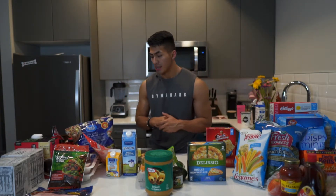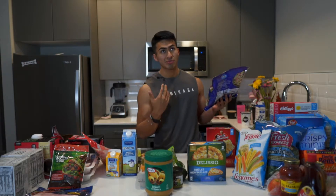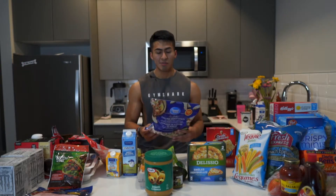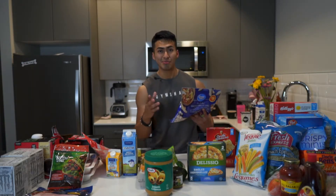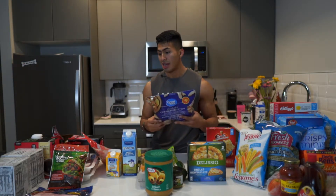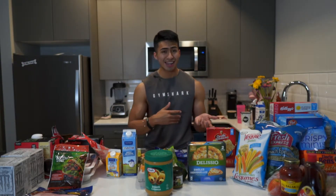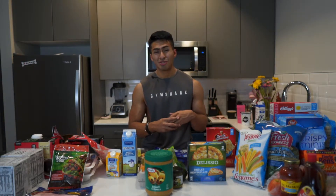Moving on to proteins - we have the Great Value chicken breast strips, similar to what you'd find at Subway. Some may argue it's not good for you, but the macros are great: 110 calories, 2g fat, and 23g protein per 100 grams. It's awesome for making something quick like a quesadilla - chop them up, microwave, and you're good to go. Add it to rice, pasta, or pizza. No de-thawing, no dirty hands.